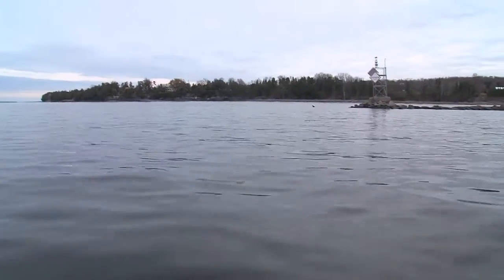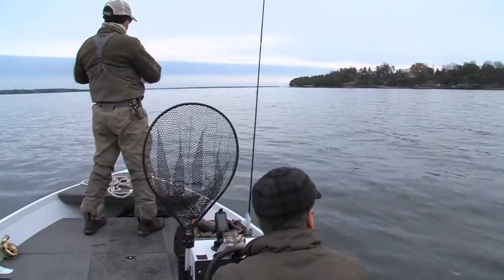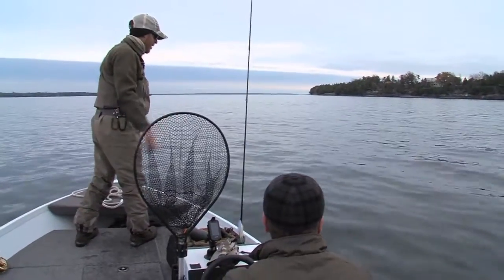We want to be out there at the end of that jetty. The fish swing right in alongside this rock pile and cruise right along the edge in small pods.